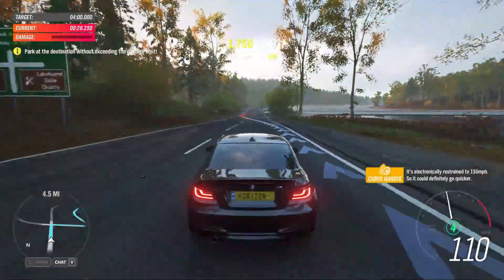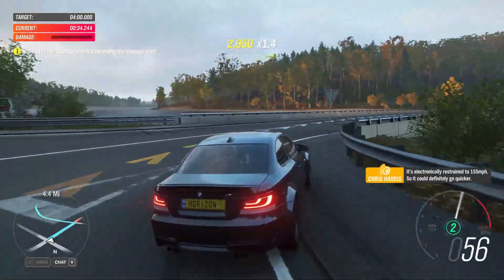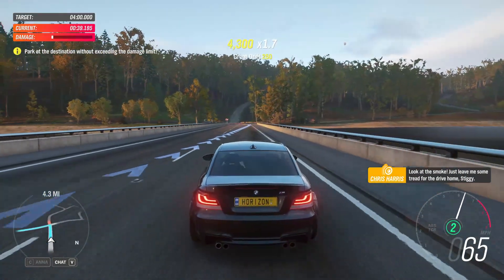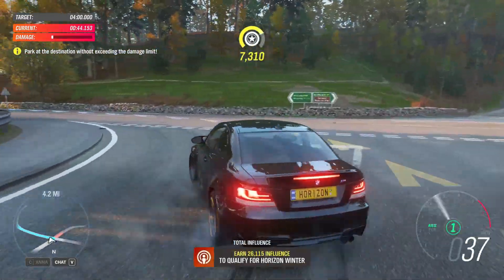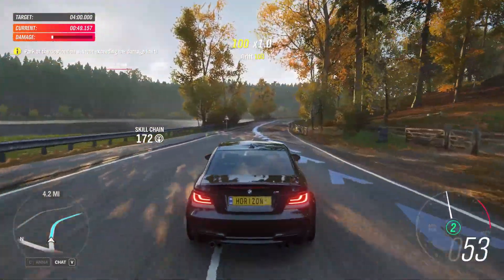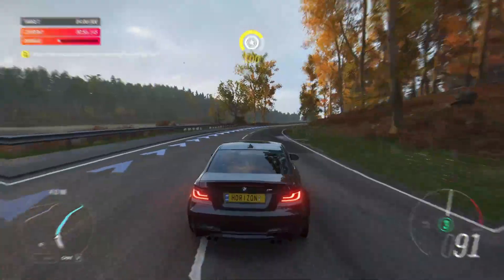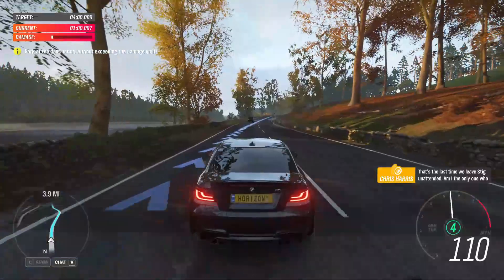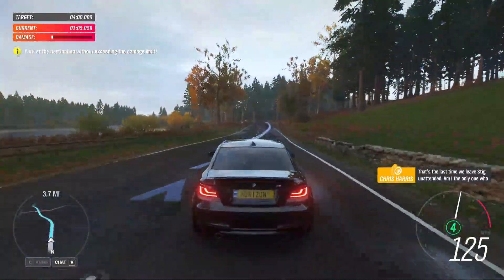It's electronically restrained to 155 miles an hour, but it could definitely go quicker. Look at the smoke. Please leave me some tread for the drive home, Stiggy. That's the last time we leave Stig unattended. Am I the only one who remembers Budapest?